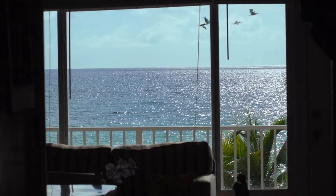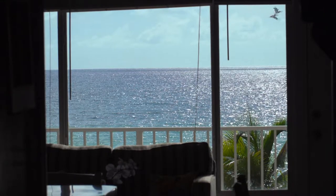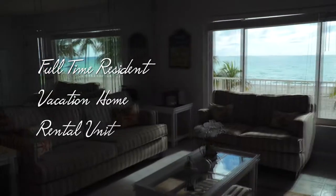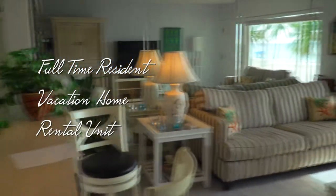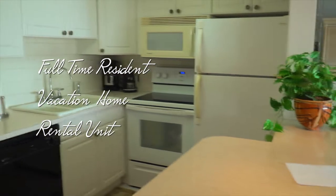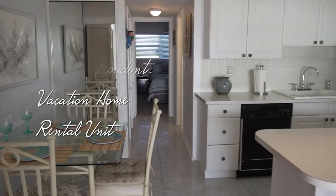A million-dollar view from your second floor, one-bedroom, one-bath condominium at a fraction of the cost. You may choose to live here full-time, use it for long weekends, or rent it for added income. It's your choice and you can rent here immediately.